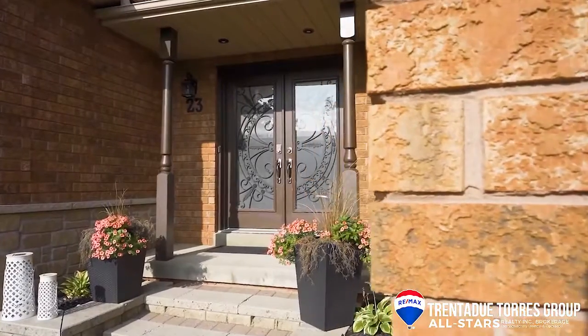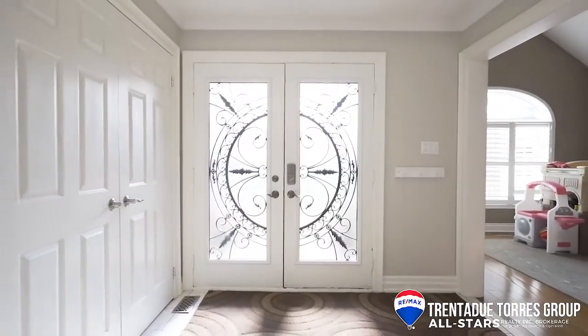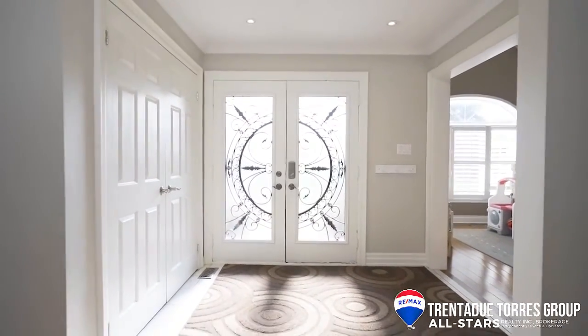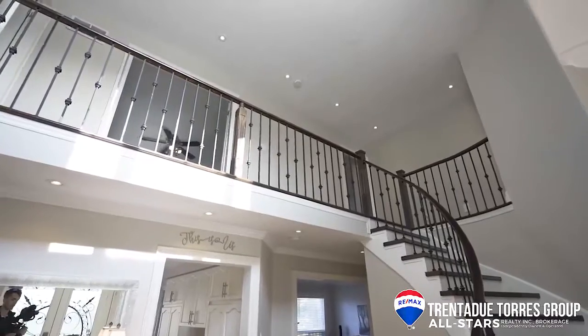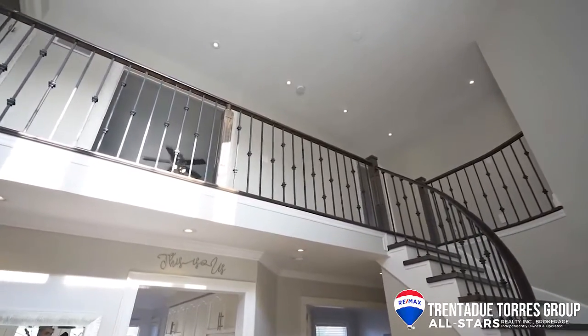The double door entrance leads us into the grand foyer. From first glance you can tell this tour is going to be beautiful. We have a wide open two-story foyer showcasing the custom finished hardwood staircase with rod iron pickets.